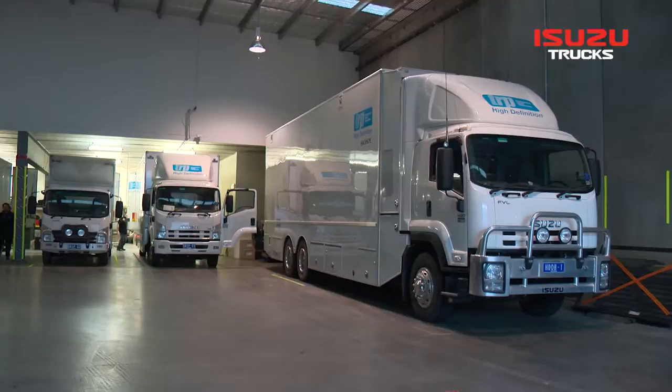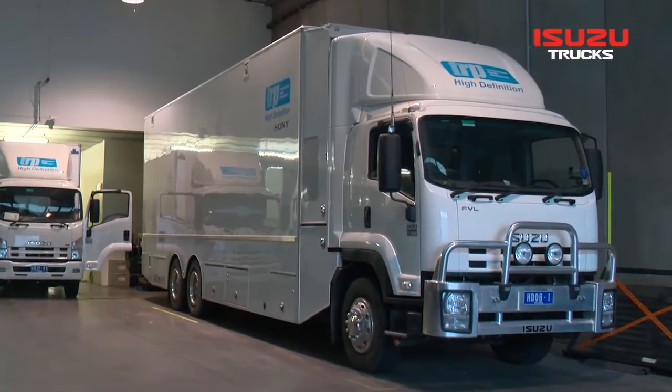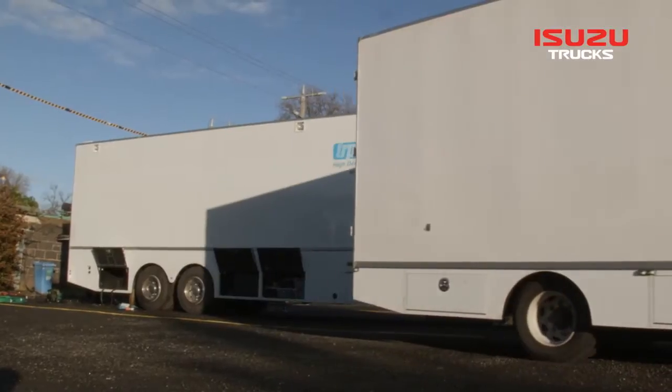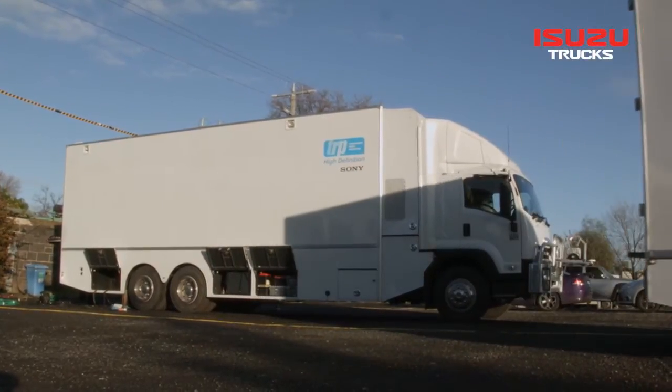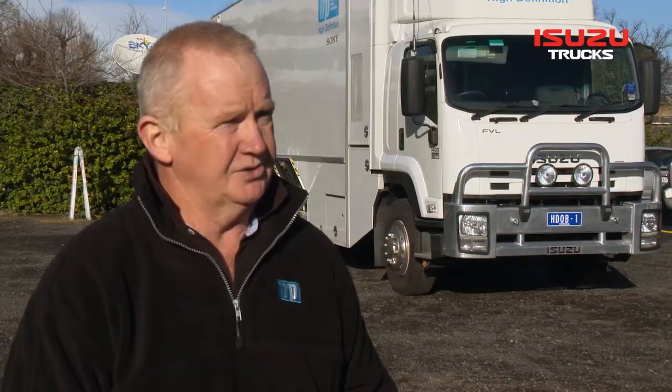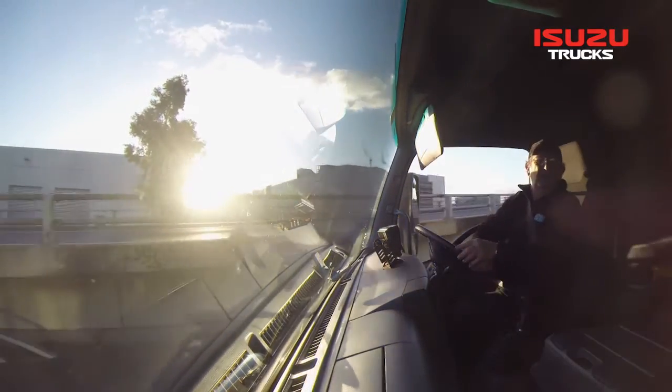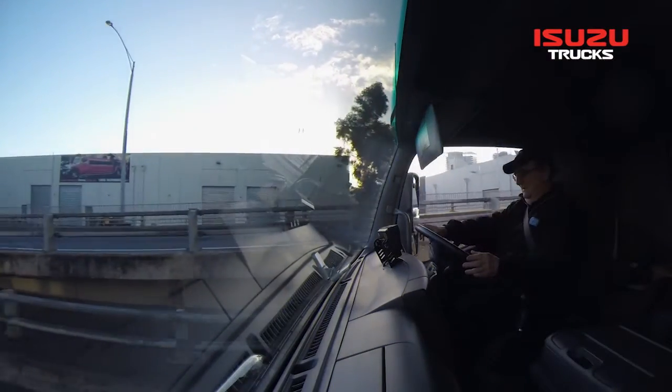The main outside broadcast van — we wanted a cab chassis arrangement that could be easily adaptable to our needs, and also with the highly sensitive equipment in the vehicle, airbag suspension and solid construction all met our criteria. It's quite a comfortable vehicle to drive, and they've been very reliable — with regular maintenance we have little or no trouble with the vehicles.